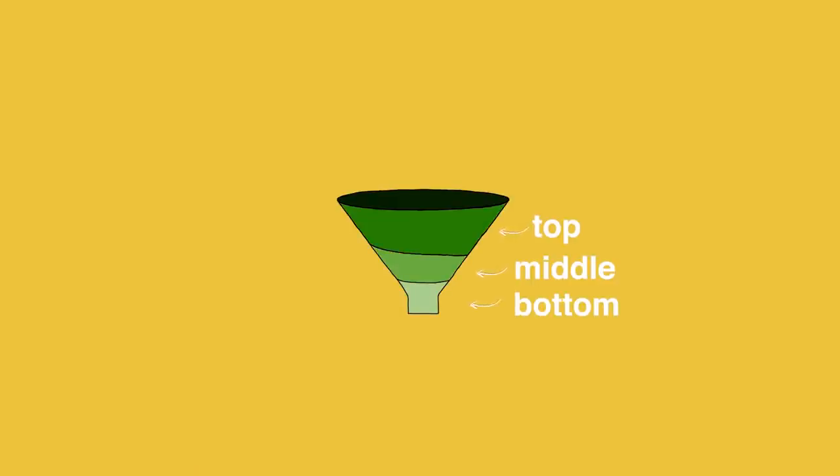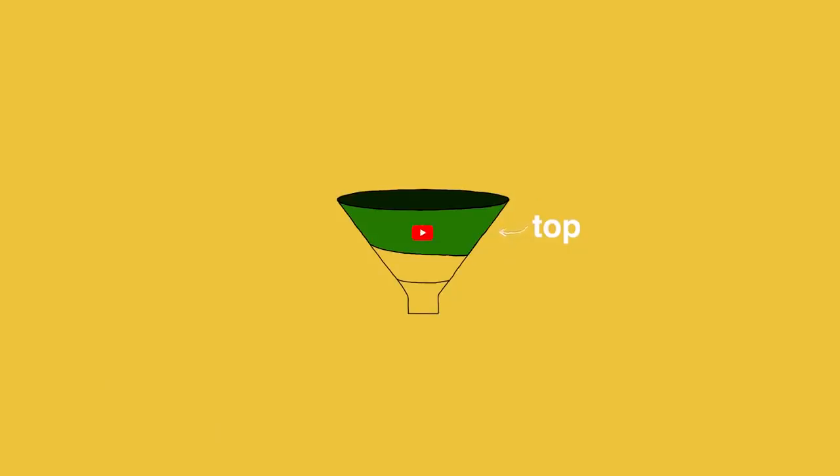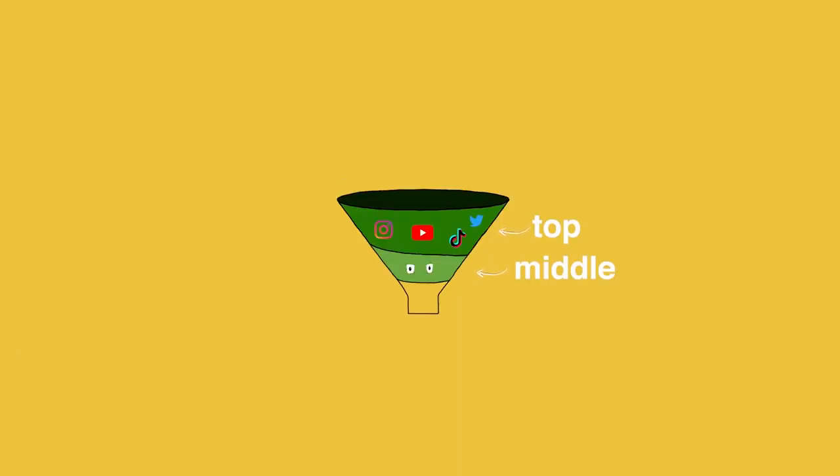A funnel basically breaks down how to get people to buy your product. It starts with the top, middle, and bottom of the funnel — exactly how it sounds. If you pour water it starts with a lot and filters down to the bottom, and we did that with our customers. The top of the funnel is typically a YouTube video, blog post, or social media content to get people aware of the product. The middle is people who land on the website, add to cart, or sign up for your email or phone number — people who are interested but haven't bought yet. The bottom of the funnel are people who purchase and become customers.